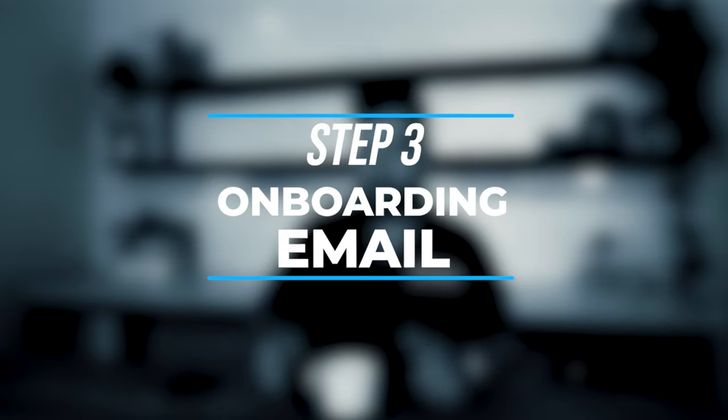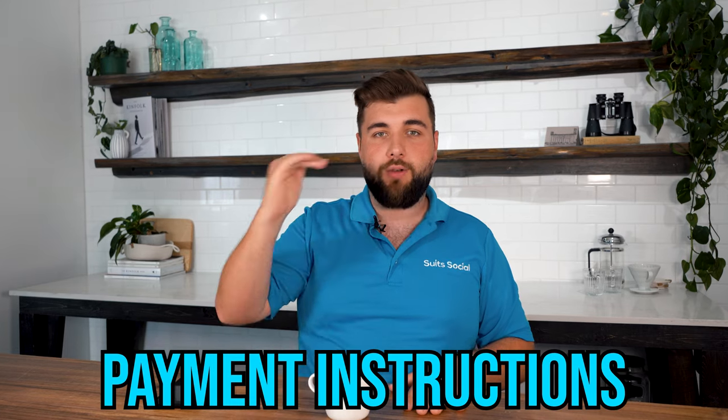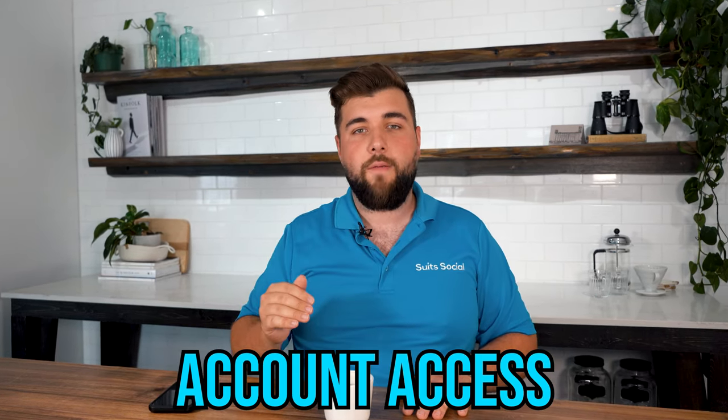Once you sign off that proposal, a couple of things are going to happen. You're going to trigger an automated onboarding email from us, which gives you the first few steps in getting started. We waste no time — as soon as you sign, you get that automated email. It will include payment instructions telling you how to remit payment and what to expect. It also covers account access — we use a special system that makes getting access to your Facebook, Google, ad accounts, pixels, and analytics completely painless. You click a single link, log into your accounts, and we'll have everything we need to do our job.